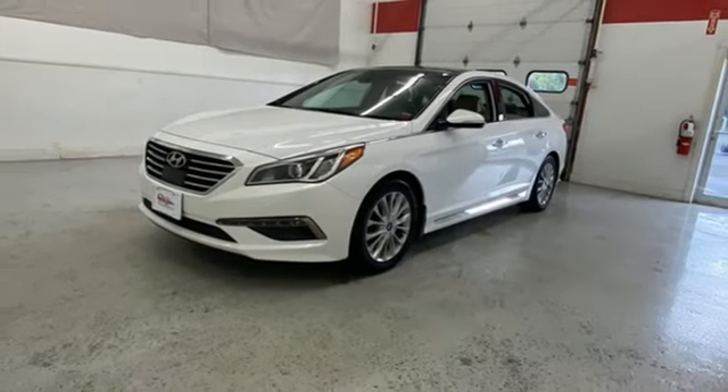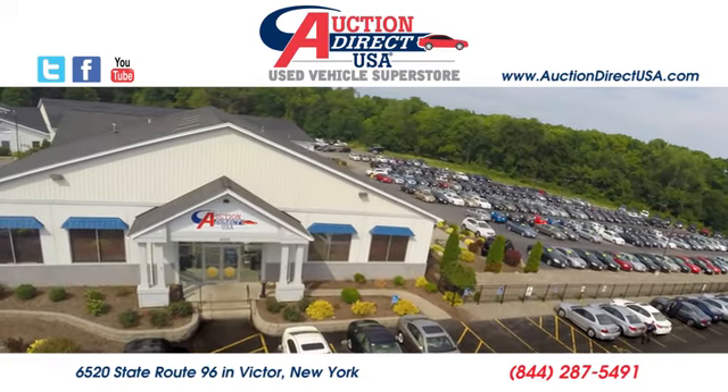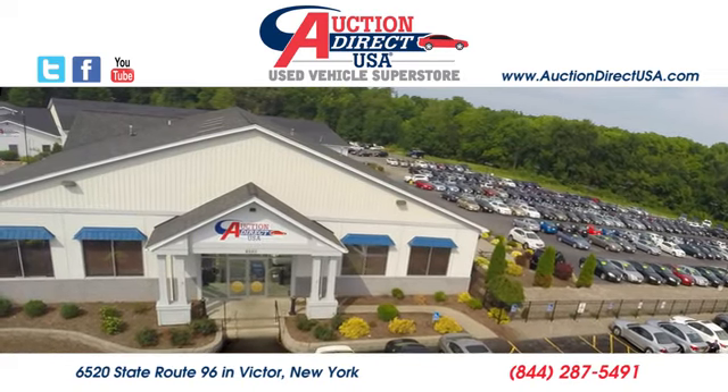The time is now. See for yourself today. Visit us — we are conveniently located at 6520 State Route 96 in Victor, New York.